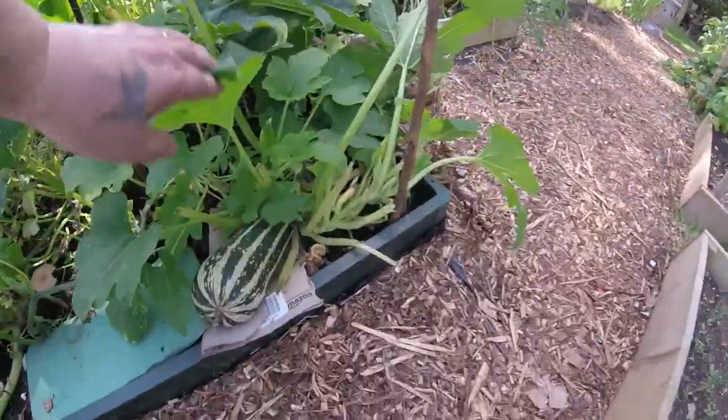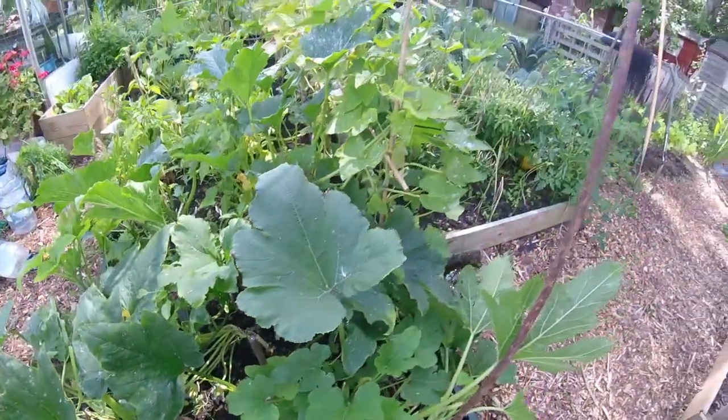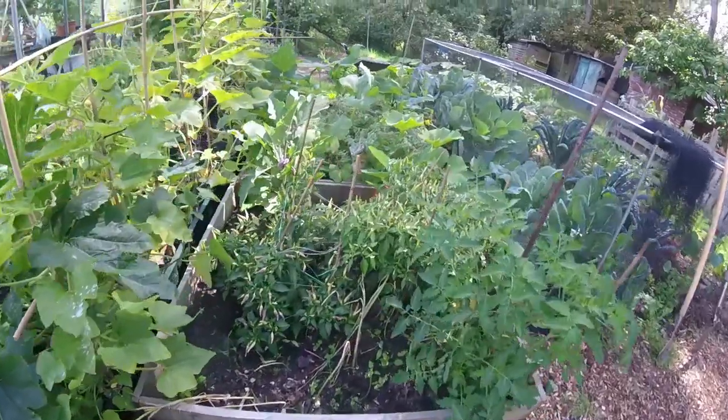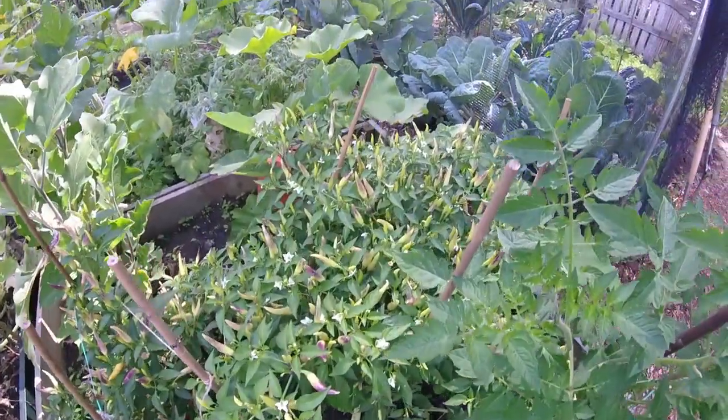Still marrows, still doing well, still plenty on there. Chilies again — just hundreds of them, doing really well.